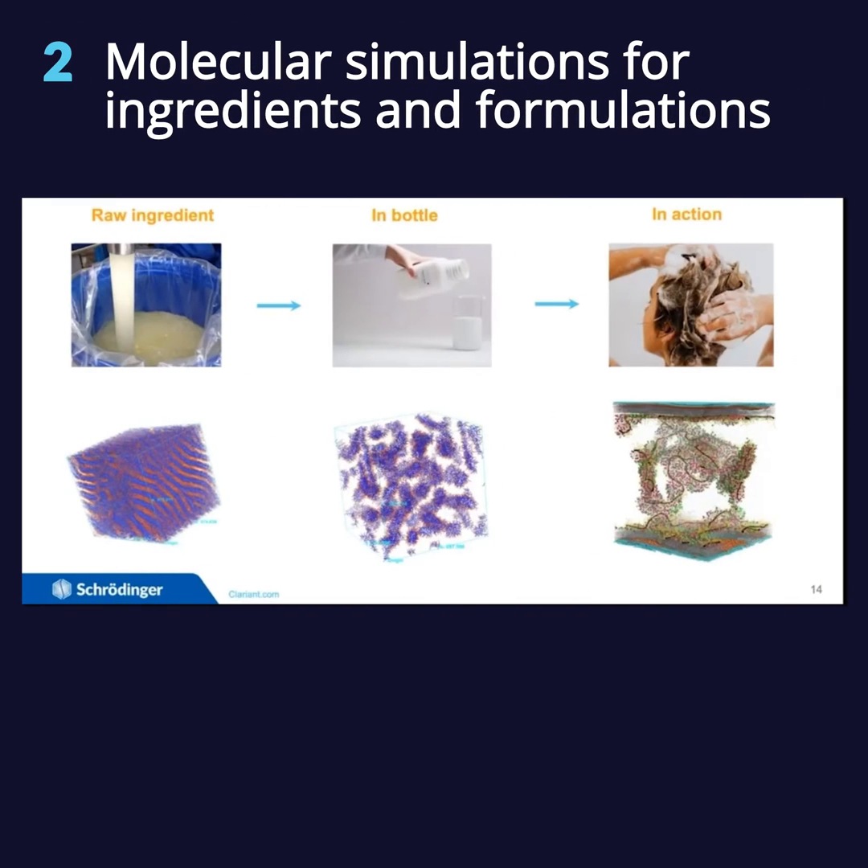I'm going to use shampoo as the example here because I think there's a really good story. We have some data, and some of our industrial collaborators and customers have really driven the use of these tools to study all three of these processes, because they're all very important in formulation development, product development, shelf life, and overall performance.